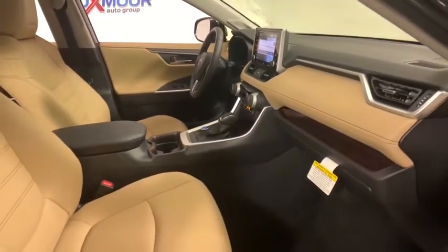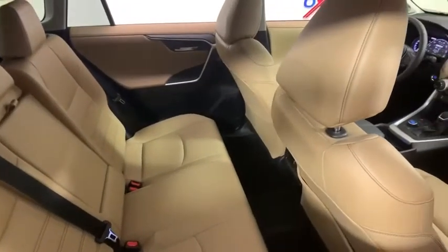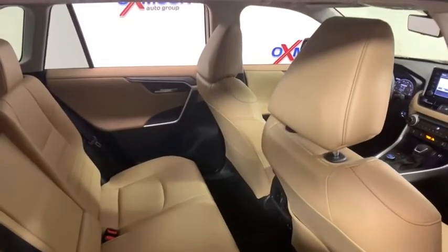rear window defroster, trip computer, heated front seats, overhead console, tachometer, panic alarm, brake assist.